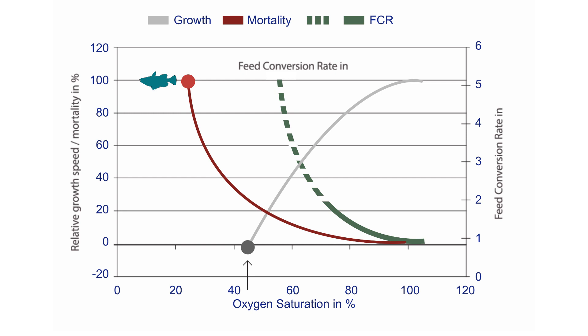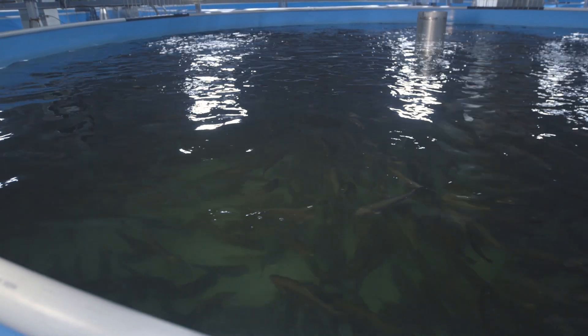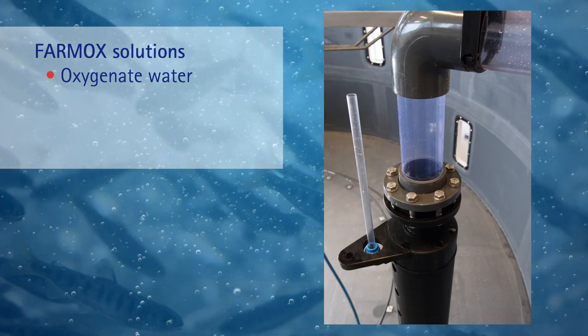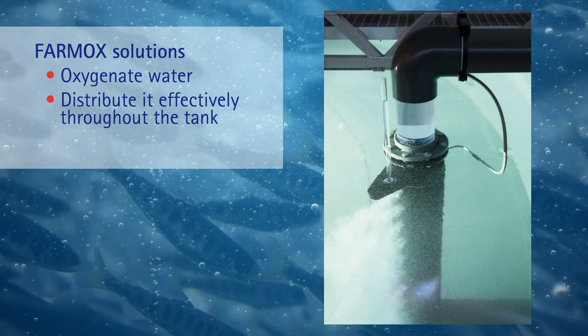Lower oxygen levels are a threat to fish health. The Messer family of oxygenation solutions creates an aquatic environment that mirrors nature as closely as possible. Our Farmox solutions enhance fish welfare by optimizing the oxygen concentration in the water and distributing the oxygenated water more effectively.